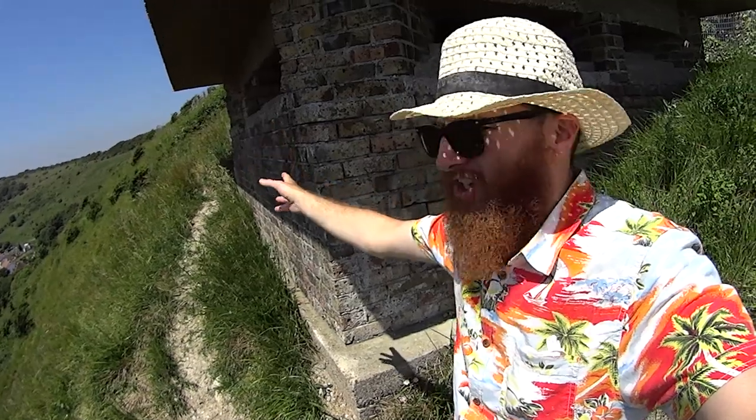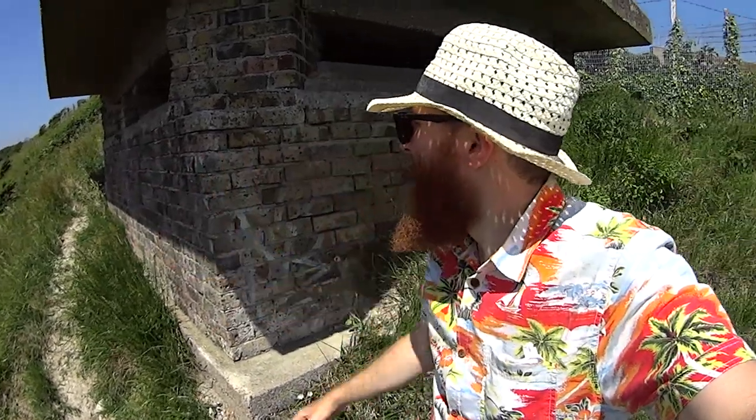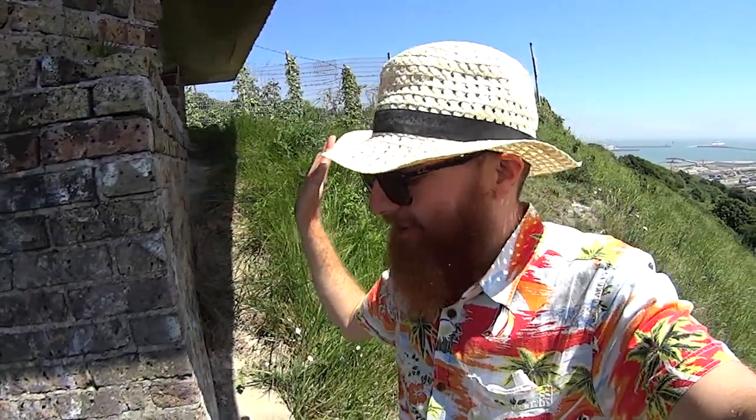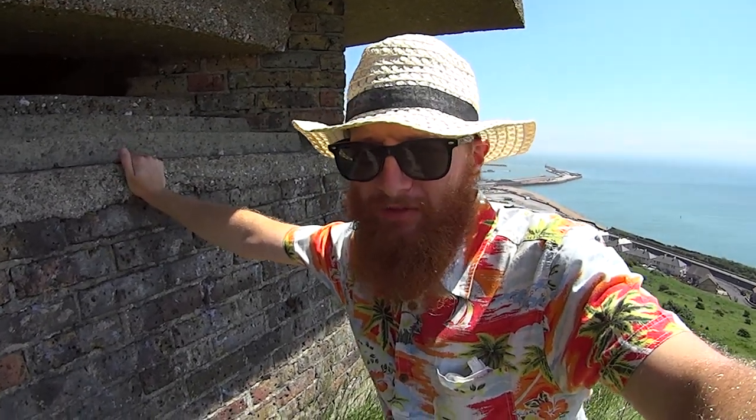There's quite a few of these pillboxes around - there's another one further over that way, we'll check that out another day. We're just doing this pillbox in this video folks. Basically this is a fort and they overhang the valleys of Dover.